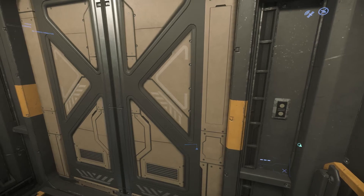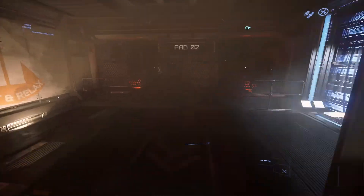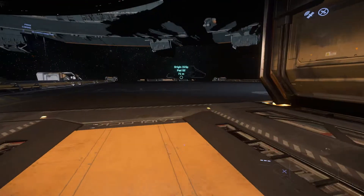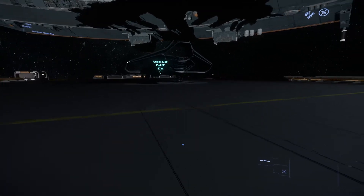Today I thought I would make a quick video just taking a look at the Origin 315P. The 315P is a Pathfinder exploration ship.